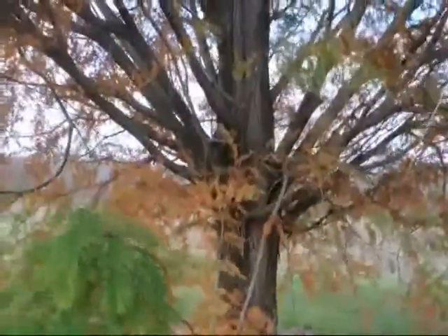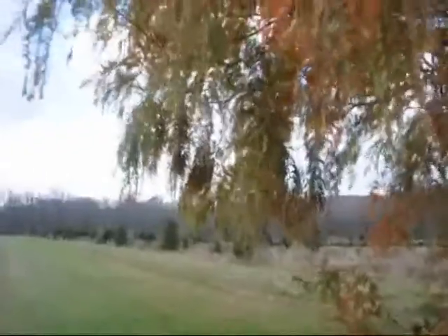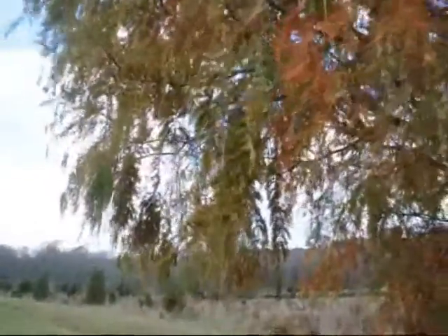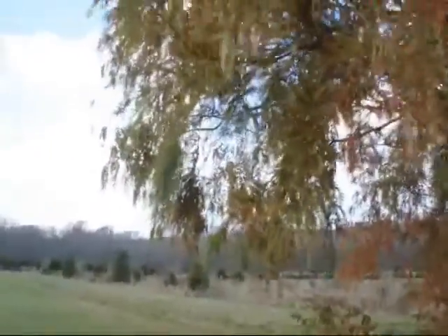The dawn redwoods are considered to be one of the fastest growing conifers. It can grow under ideal conditions to three to five feet per year.